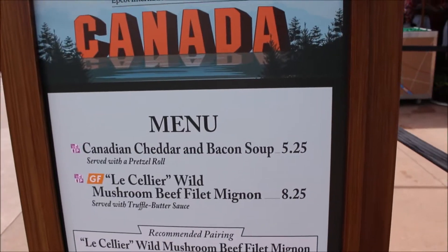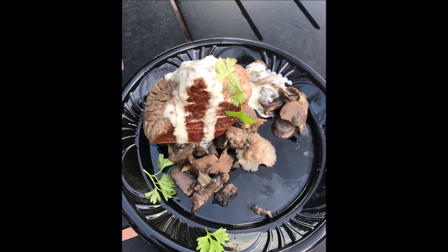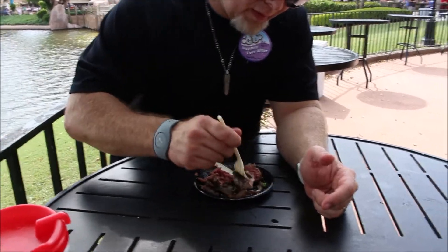Next we went to Canada. I was really excited because the last time I ate at Le Cellier, I had the best steak of my life. Here we tried the Le Cellier Wild Mushroom Beef Filet Mignon with Truffle Butter Sauce. My mouth was already watering. Even cutting it with a plastic knife it was slicing right through — so tender. It reminded me of that Le Cellier steak again. Canada knows how to do steak. You don't need any other sauce; however they prepare it, that's how it melts in your mouth.